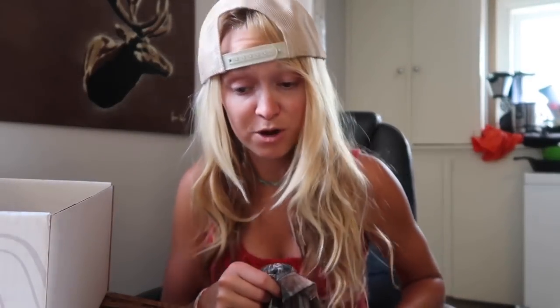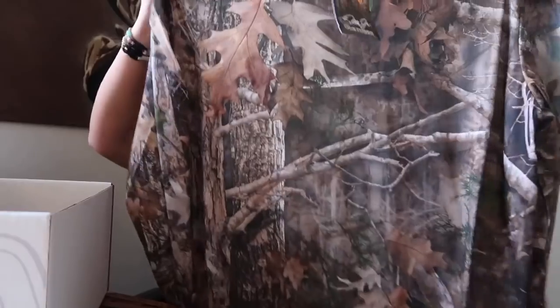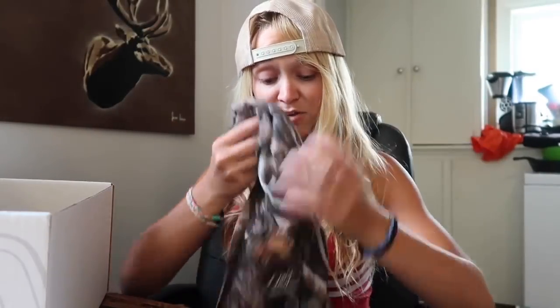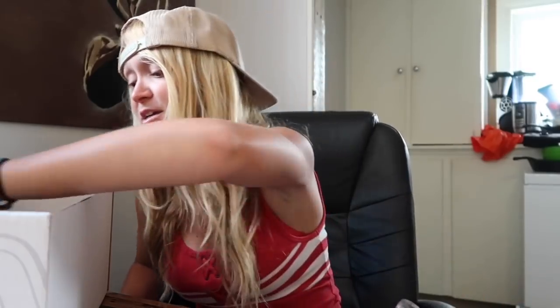This is also cool — by True Timber Camo. Value is $24.99. Nice camo shirt, really cool material — good for guiding, good for scouting, all of that. Super nice. That's really good white-tail camo too. I would definitely wear that back east hunting.